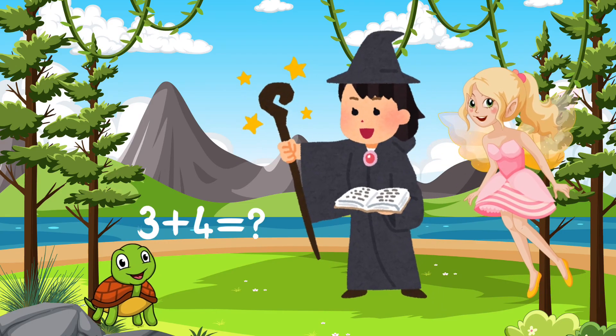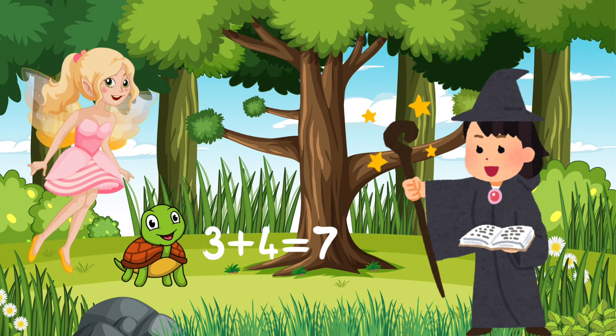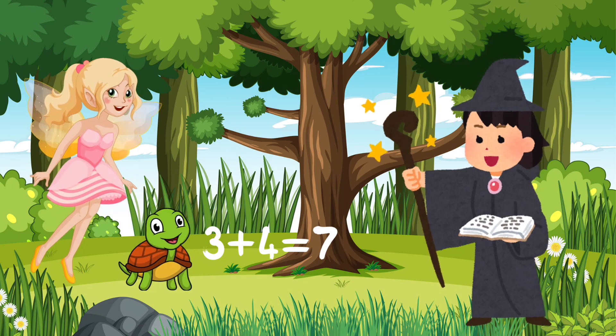The numbers 4 and 3 float closer together. Can you add 4 and 3? Great job, kids. It's correct. The answer is 7.